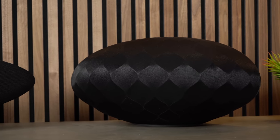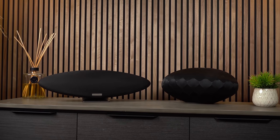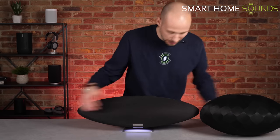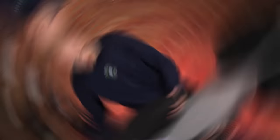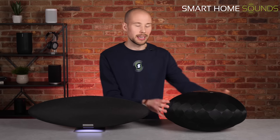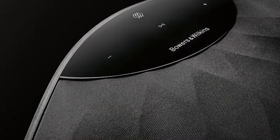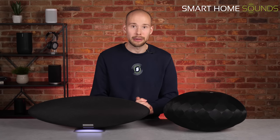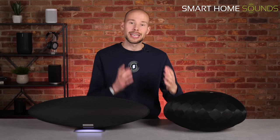I mentioned the Formation Wedge at the start of this review, and I've done some comparisons between that and the new Zeppelin. As you can see, they're quite similar in appearance, but the wedge is not quite as wide — instead it's deeper and designed to sit more in a corner. On the whole, I do think it feels a bit more premium than the Zeppelin, but the wedge is priced £200 more at £899. So naturally, the question is: does the wedge sound £200 better than the Zeppelin? Let's see what you guys think — grab those headphones again.